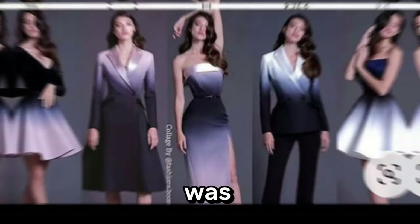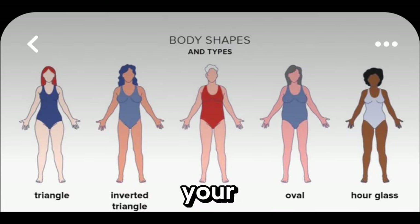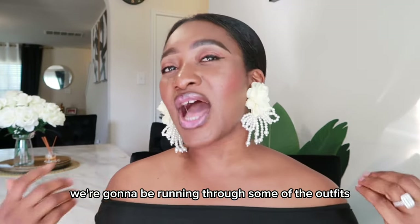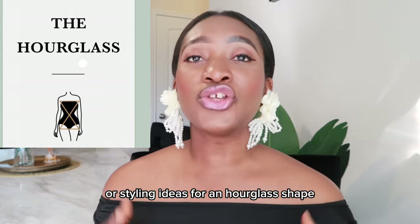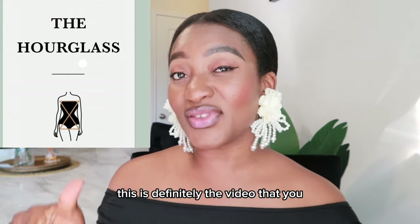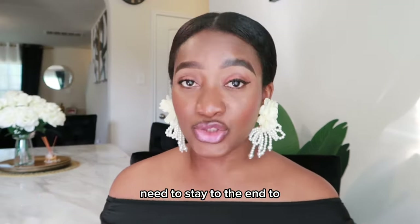Have you ever wondered what your body type was or if you're doing the best possible styling for your body type? Well, let's find out! In today's video, we're going to be running through some of the outfits and styling ideas for an hourglass shape. So if you know you're an hourglass shape, this is definitely the video that you need to stay to the end.